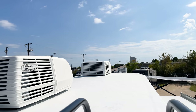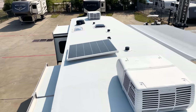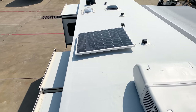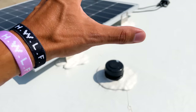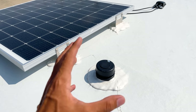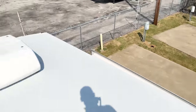Up on the roof you can see the three ACs — they're all Coleman Mach Q Series, which are much quieter than a traditional AC system. You have your 200-watt solar panel up here, plus vents along the roof. These vents allow hot air that rises into the roof cavity to escape, so the attic doesn't trap heat.